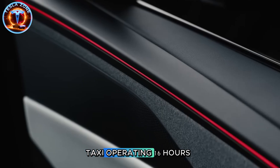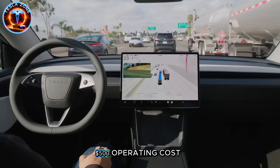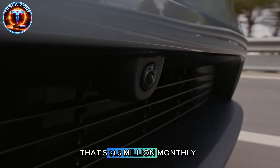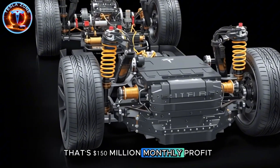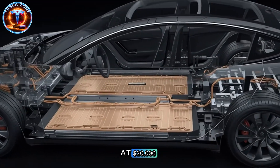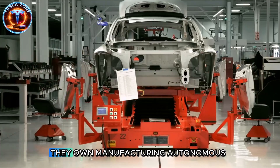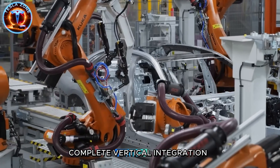A Model 2 robotaxi operating 16 hours daily could complete 40 to 50 rides at $2,000 monthly revenue, $500 operating costs, generating $1,500 profit per vehicle monthly. Own 1,000 robotaxis—that's $1,500,000 monthly. Scale to 100,000 vehicles—that's $150,000,000 monthly profit. But here's the twist: Tesla doesn't need to own these vehicles. They sell Model 2s at $20,000, take 30% of autonomous ride revenue through their platform, and collect passive income from millions of vehicles without capital expense. They own manufacturing, autonomous software, charging infrastructure, and the ride-sharing platform—complete vertical integration.